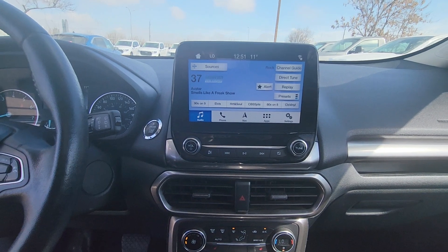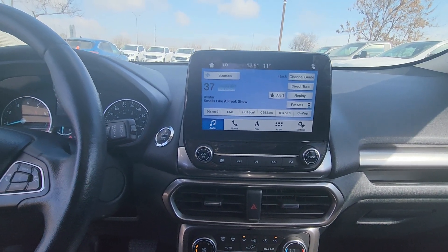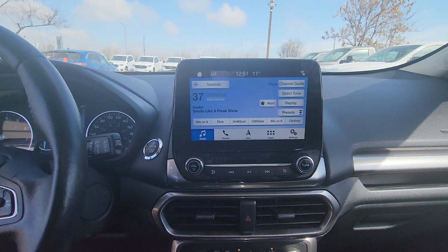On the center screen you have options for audio that includes Sirius XM, phone, navigation, as well as other apps and settings.